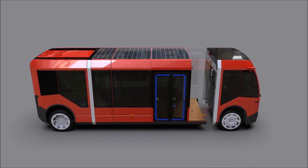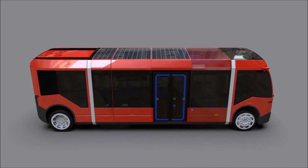The Movitas is modular built and available in lengths from 8.2 to 9.7 meters.